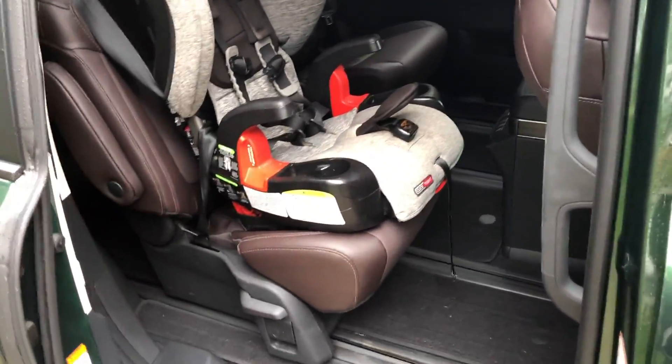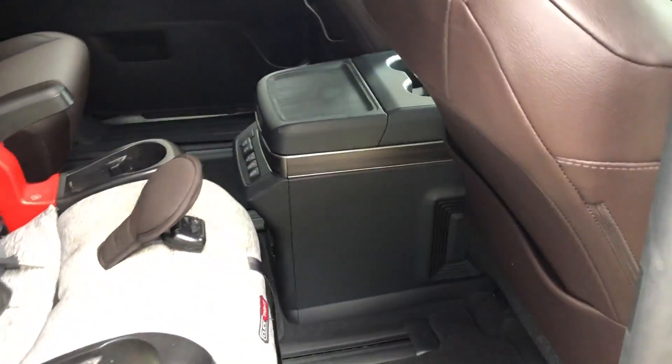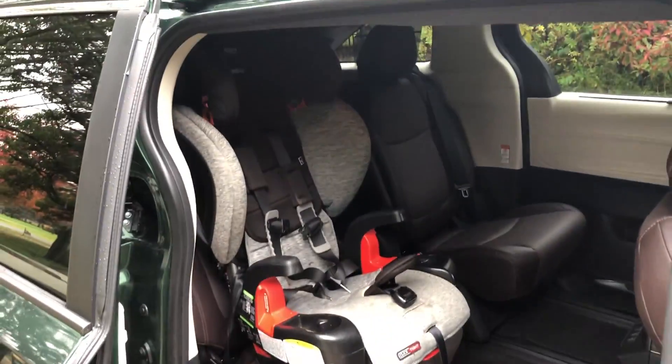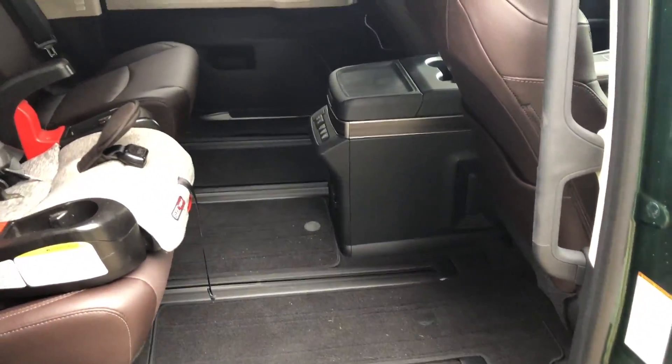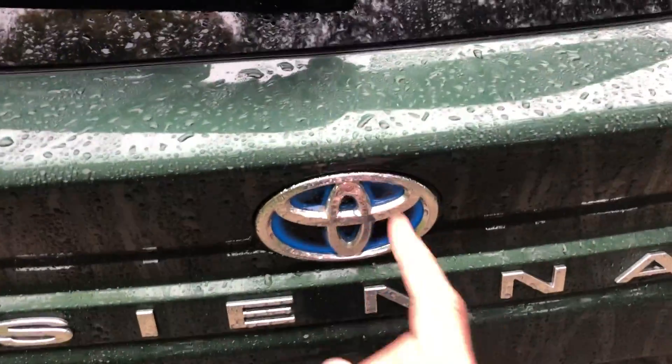With the car seat installed, I can slide it up here to make it easy to get him in and out. If I want to give him more legroom, I slide it back. Super long sliding seats — just wanted to show you the rear cargo area.